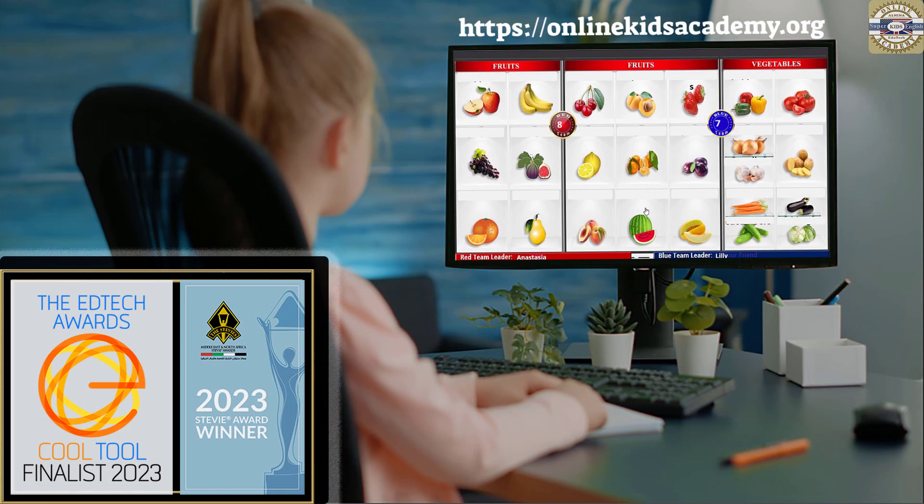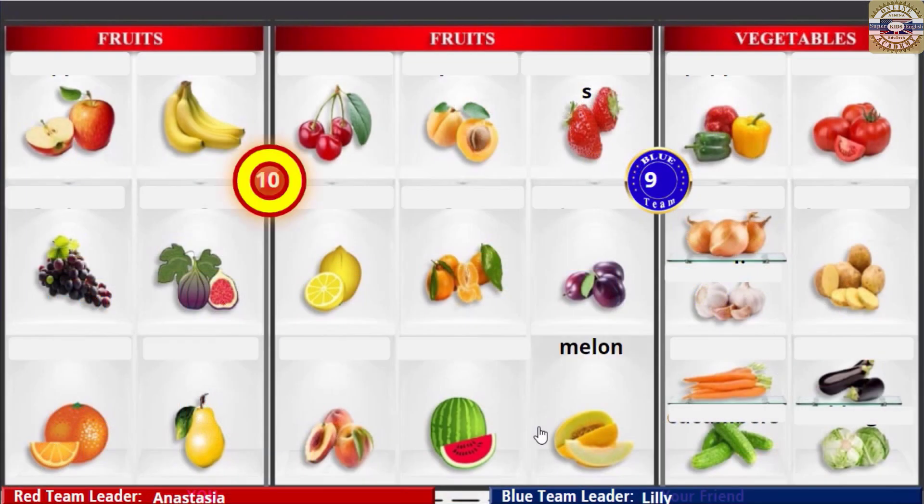Tangerines! Watermelon! Watermelon! Melon! Melon! Melon! Melon!